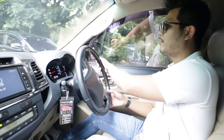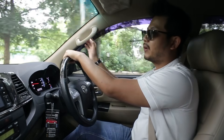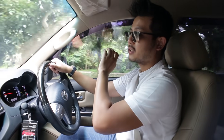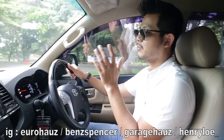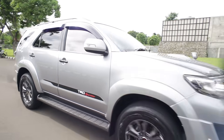Satu lagi yang lupa gue promoin. Kita tetap ada program remap, remap itu bisa untuk Fortuner Diesel dan juga untuk Innova Diesel. Lalu air filter yang tadi gue sebutin, link-nya gue kasih di bawah, bisa untuk semua Fortuner segala tahun dari 2005 sampai 2015. Lalu Innova Diesel dari 2005 sampai 2015. Jadi kalau mobil kalian di salah satu tahun itu, kalian bisa pesen langsung, barangnya ready stock.